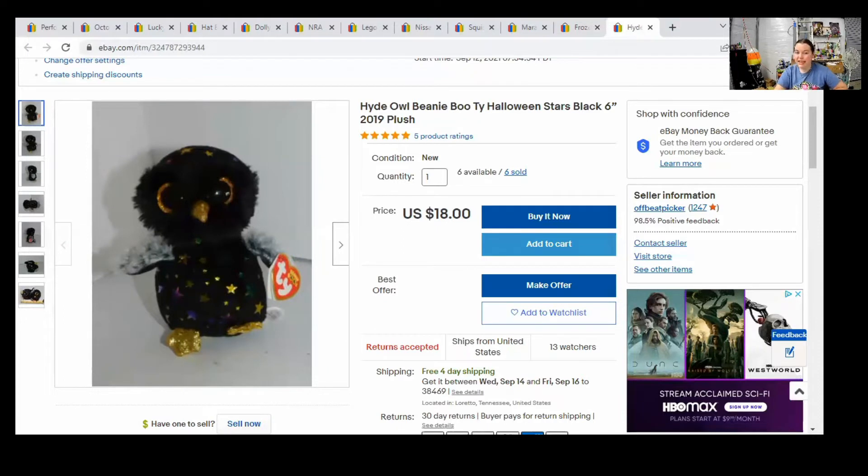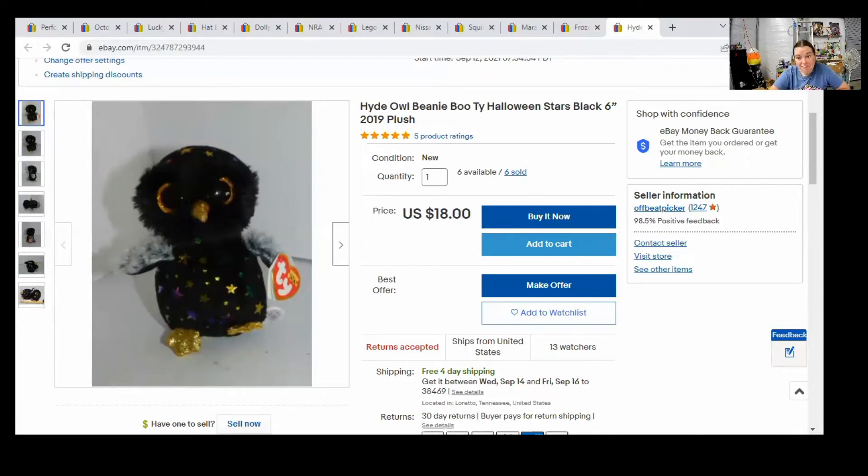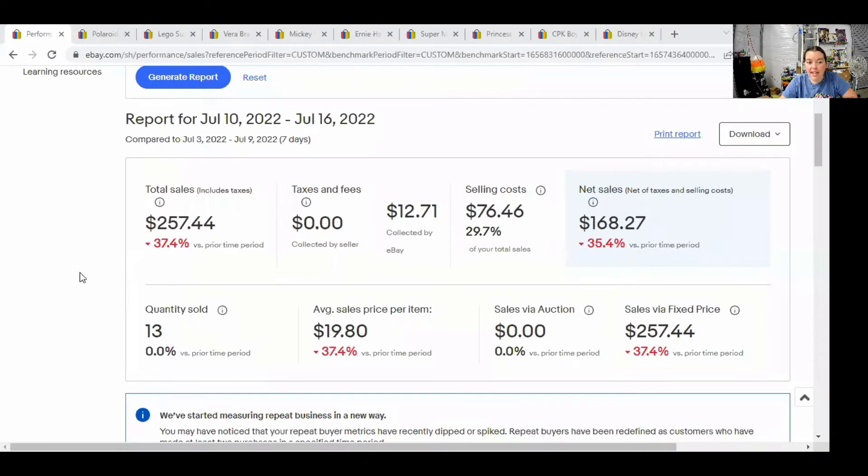Not a lot of sales that week, but something's better than nothing. Because there were so few sales, I'm going to include another week of sales on this video. Now we're going to look at what I sold on eBay the week of July 10th through the 16th. That week I had $257 worth of sales, the selling cost was $76, giving me a net sales of $168. Again, we had 13 items sold.